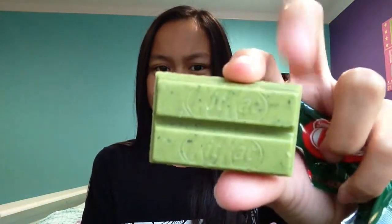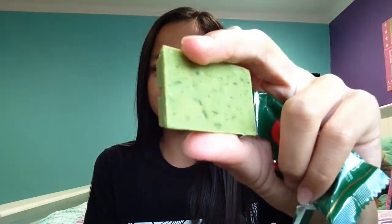It's green and I'm really nervous to try it. I do not want to try it. It tastes like actual healthy tea. It has a little bit of chocolate in it because I can taste it, but it's also leafy.